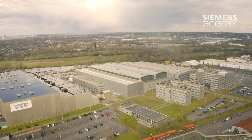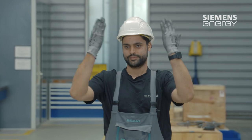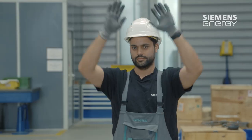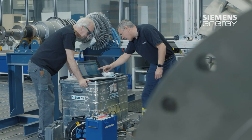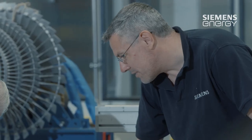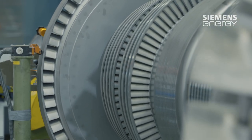A few years ago, Siemens Energy set up a state-of-the-art service center in Mülheim an der Ruhr in Germany to maintain and repair industrial and steam turbines. These typically complex plant systems are not only analyzed and worked on by highly specialized technicians but also require special technical equipment. It all comes together here in Mülheim.